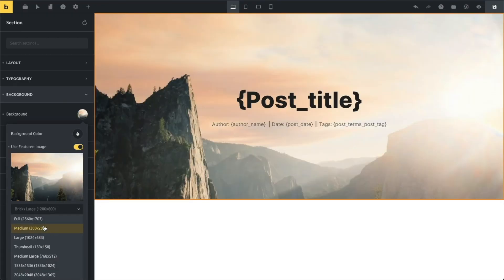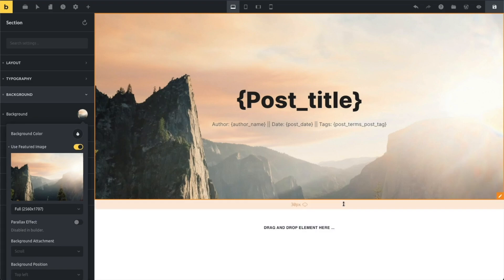What's going on everybody? In this video, I'm going to cover the top features Bricks Builder has to offer and why I think you should consider this builder on your next WordPress project.